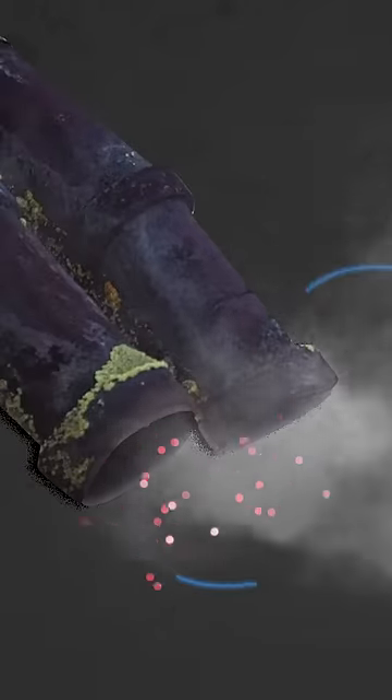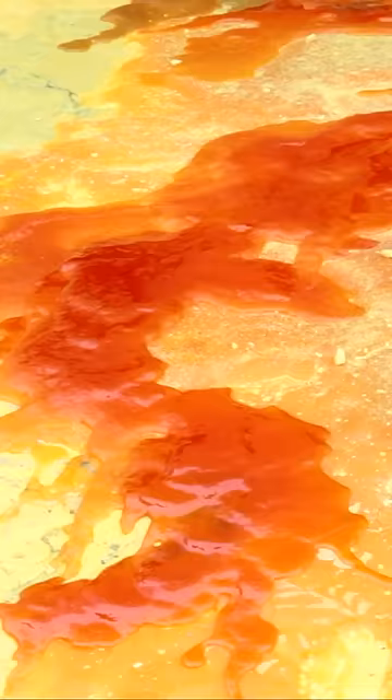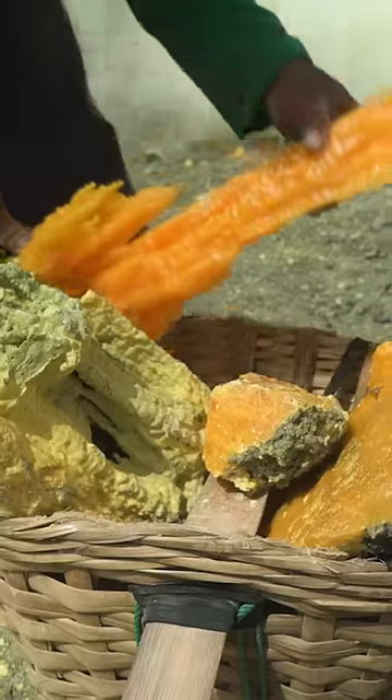When the super hot smoke hits the cooler air outside, it condenses liquid and drips off the pipe. As it solidifies and cools, the sulfur will turn yellow, and miners can begin chipping off blocks. It's the sulfur's two colors that give it the name Devil's Gold.